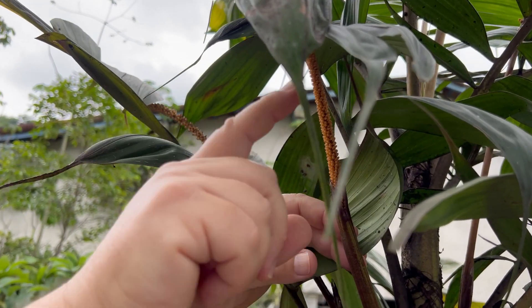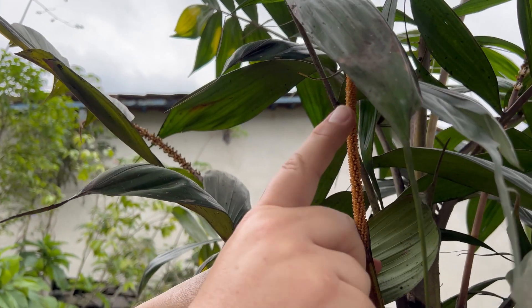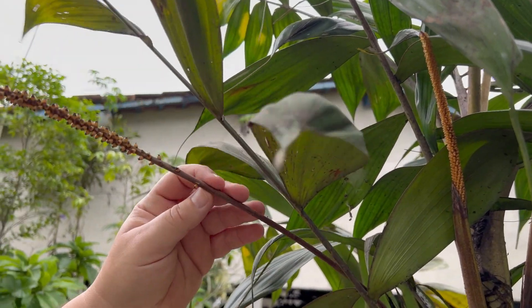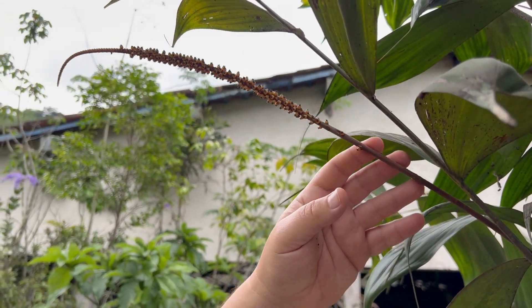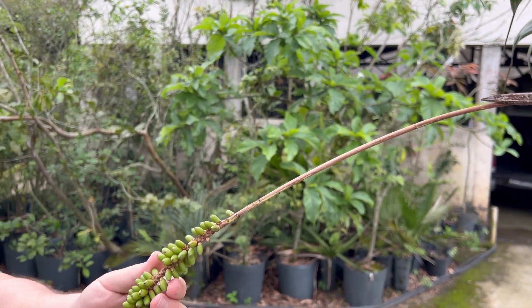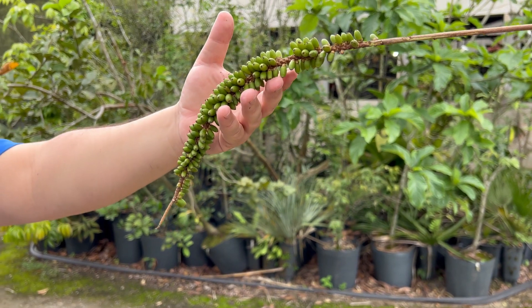Aqui podemos mostrar estágios diferentes da inflorescência se transformando em frutos. Aqui temos um cacho, aqui outro, e aqui já um pouco mais maduros. É uma palmeira muito produtiva.